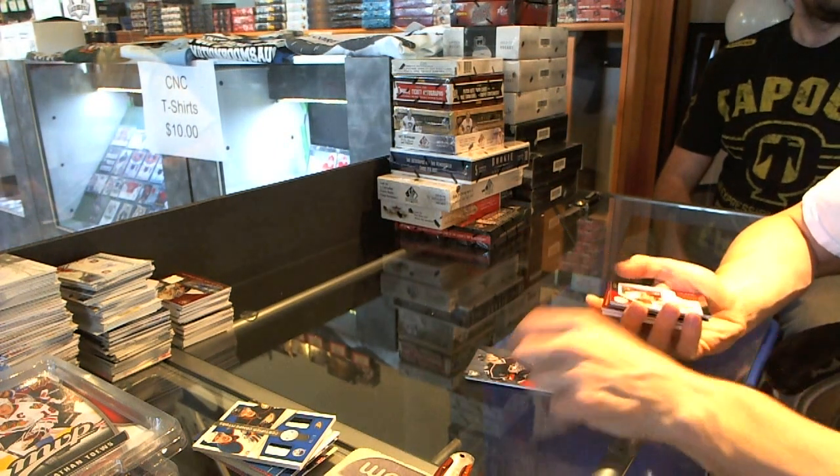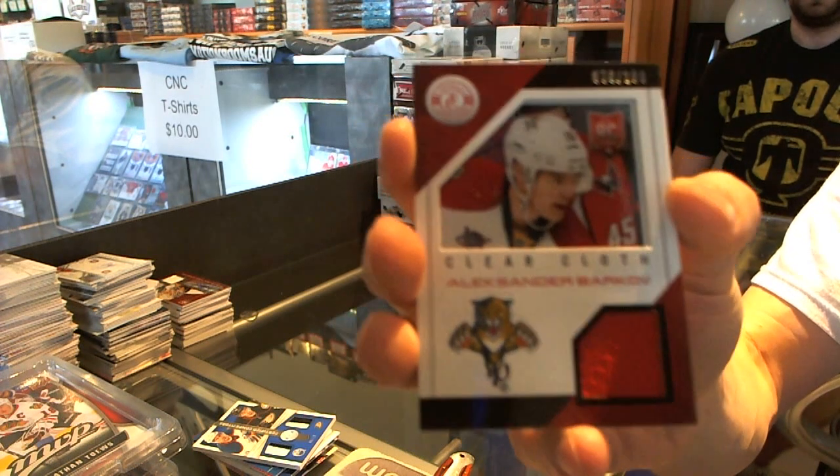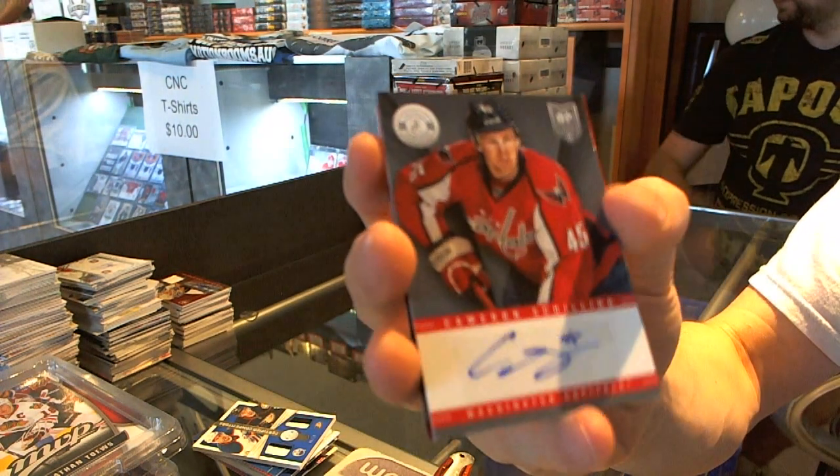Rookie for the Jackets, Ryan Murray. Clear Cloth jersey, numbered to 100 for the Florida Panthers, Alexander Barkov. Autograph for the Washington Capitals, Cameron Schilling.